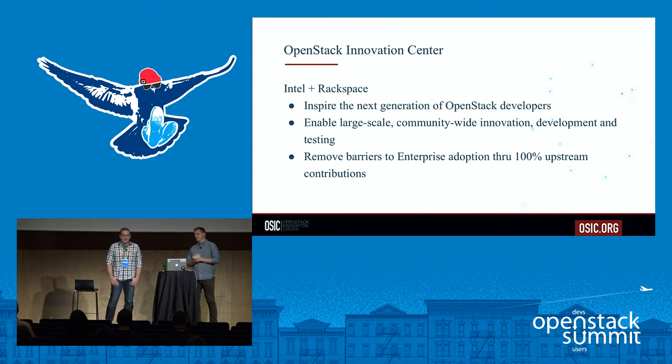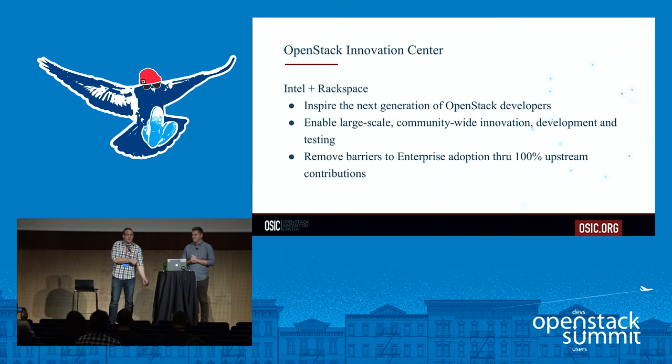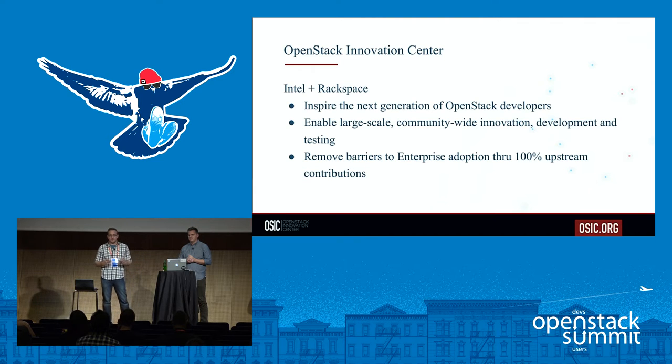A little bit about the OpenStack Innovation Center — there are really three tenets. First, we're inspiring the next generation of OpenStack developers. We're mostly targeting upstream developers, though we also have a significant operations component. We've trained over 200 people, hired a bunch within Intel for OSIC, and then we work together with Rackspace to make upstream contributions.